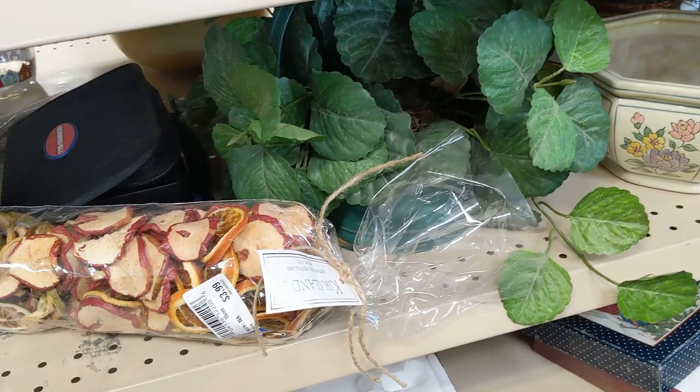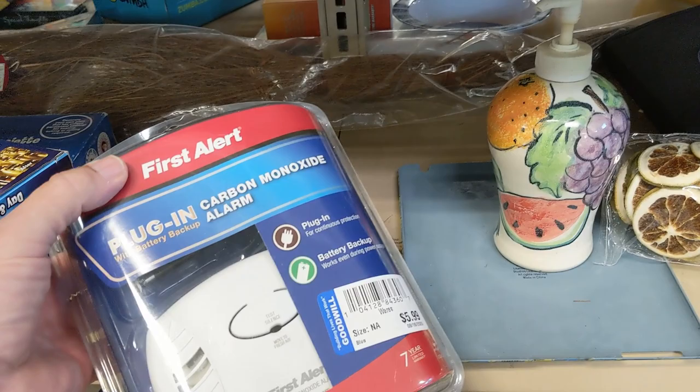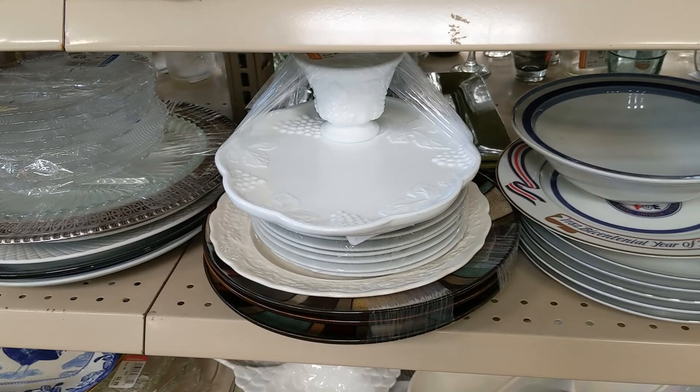I made my way over to the next aisle. First thing I saw was this bag of potpourri — they were asking $3.99, I thought that was a little high so I left it. Then I came across this carbon monoxide alarm for $5.99 — also a little high. Next I came across this glare blocker that you put on your car visor. I've been looking for one for myself, and for $3.99 it's now mine.